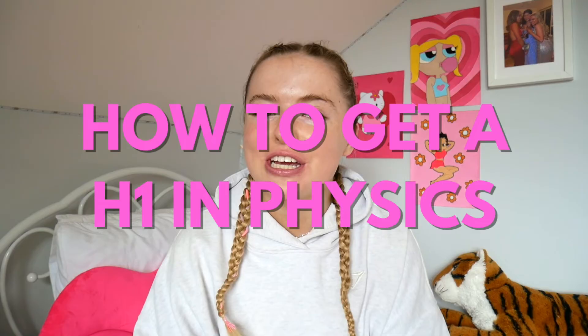Hey guys! So in today's video, I'm going to be talking about how to achieve a H1 in physics in the Leaving Cert.